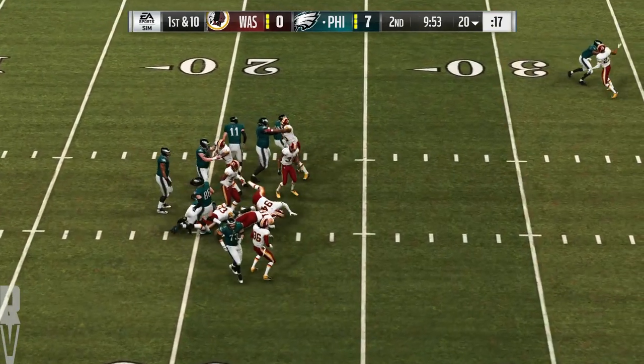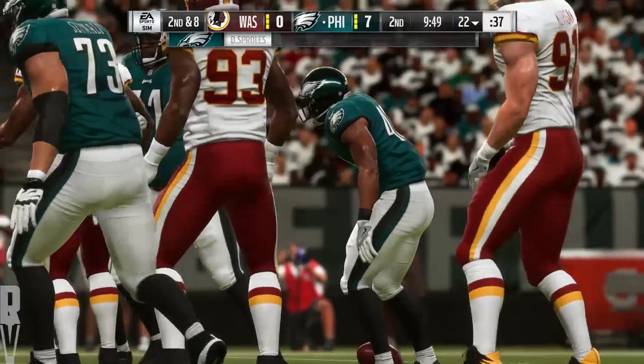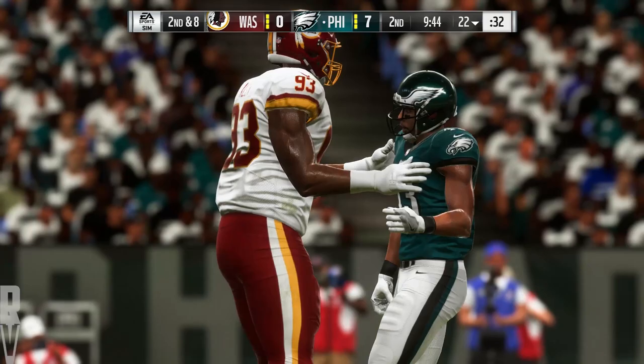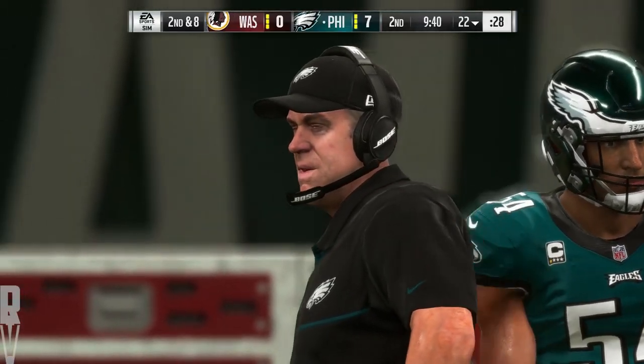They'll begin the drive with Sproles and he'll get only a couple up to the 22. We just saw a great example of what we talked about with his coach prior to the game — he's definitely one of the better linebackers at reading a play and flowing to make the stop before it turns into something big.